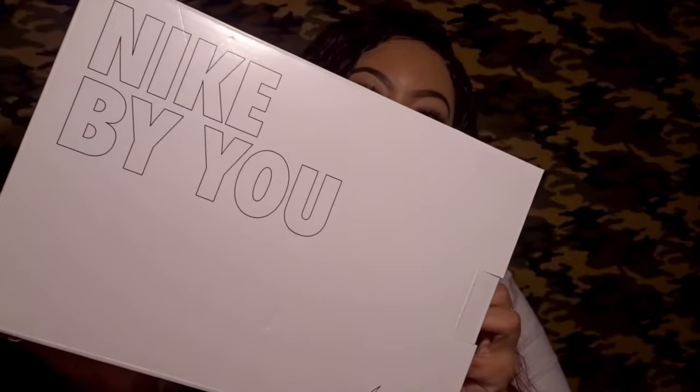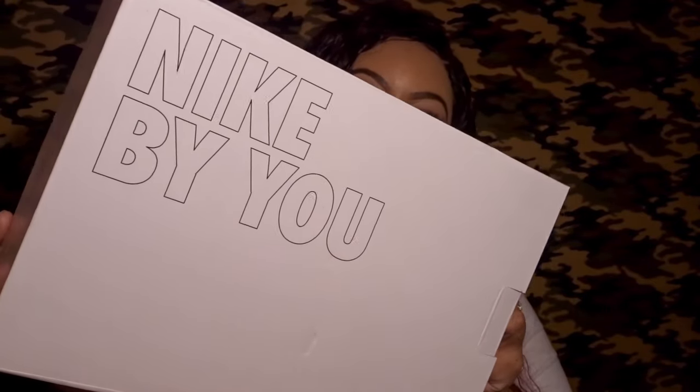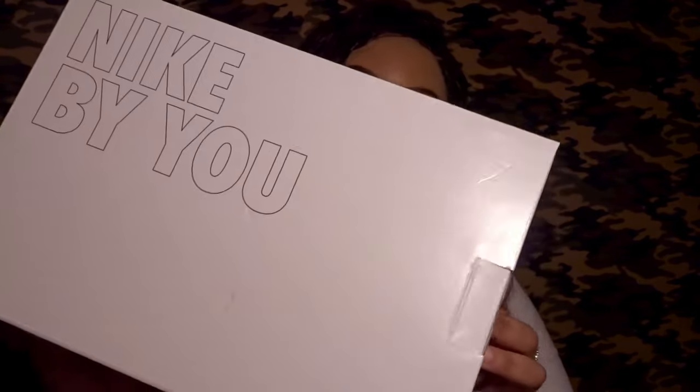All Nike By You purchases come in a white Nike box. It just has across the front 'Nike By You' in black lettering. If you turn it around, it has a swoosh right here across the front. It does have 'Nike By You' on it, but it doesn't have my name on the box because I didn't personally purchase this pair, so I'm not going to bother showing it to you all.